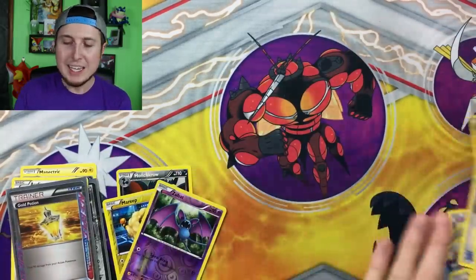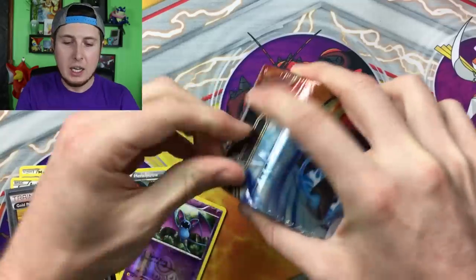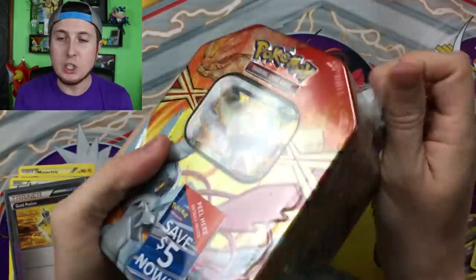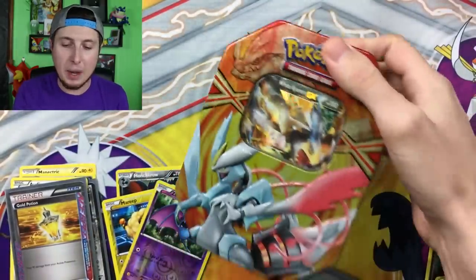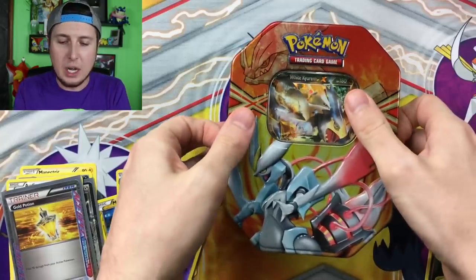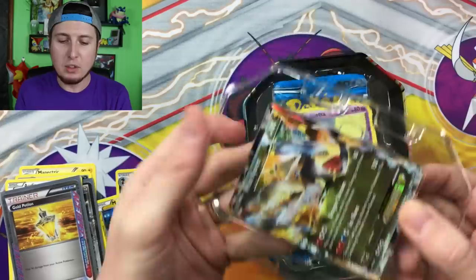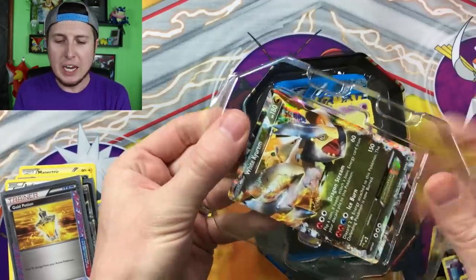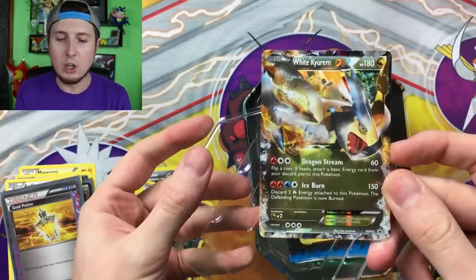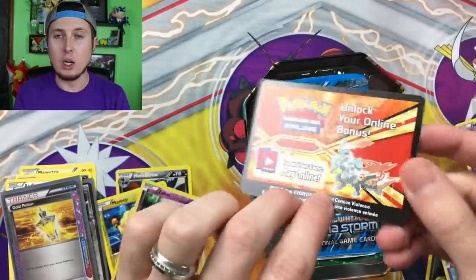Let me know in the comment section below your favorite pull from this entire video — I would love to hear your thoughts. You can also let me know your favorite set out of everything we opened. I try to reply and heart as many comments as possible — I truly love talking to you guys. Don't forget to hit that subscribe button and become part of the PokeFam Nation, and throw on that bell notification so you can get updated on future Pokemon videos. White Kyurem EX — another Meloetta — and here is the code card. Go ahead and claim it.